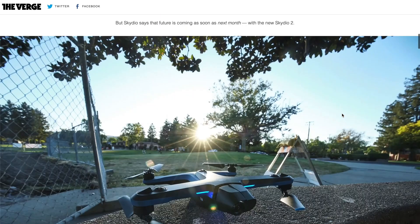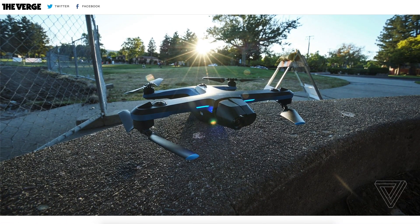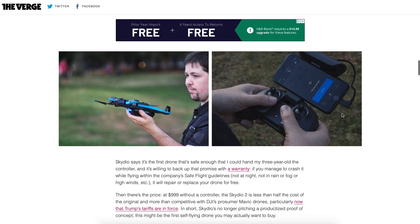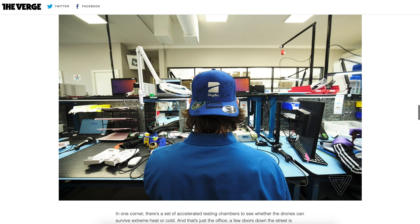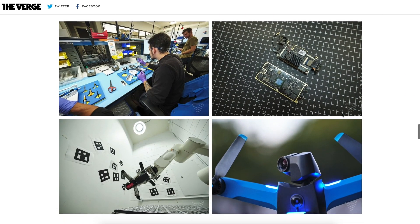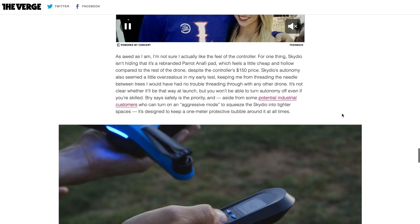Up first, I want to talk about the Skydio 2. If you haven't heard of it, it made some big waves in the drone industry about a year ago in 2019 when it came out, mostly because of its object avoidance. This drone was touting real-time object avoidance — and if you're a DJI pilot, object avoidance means your drone senses an object and stops. But what the Skydio drone does is actually fly around the obstacle; it doesn't stop.